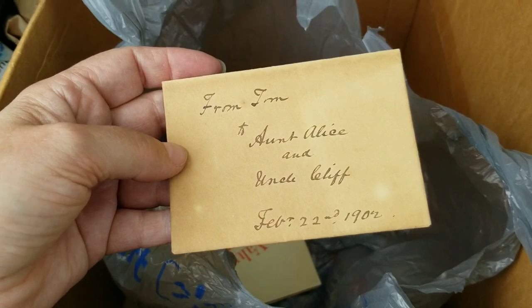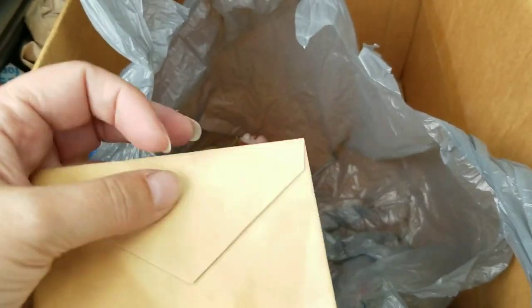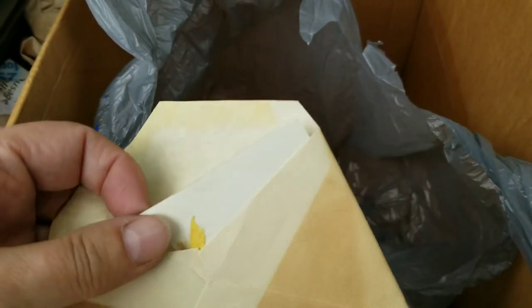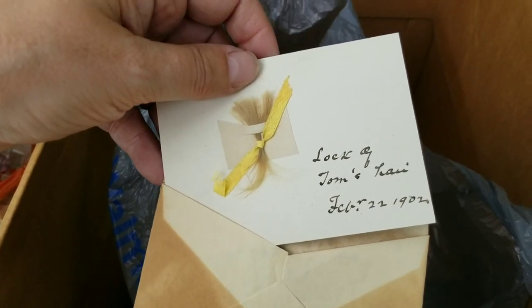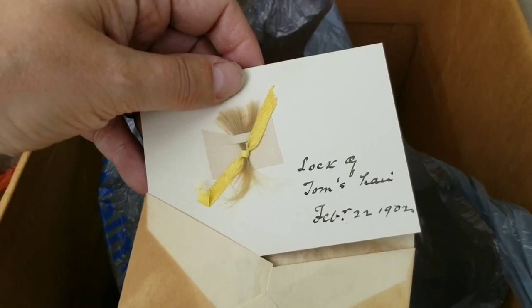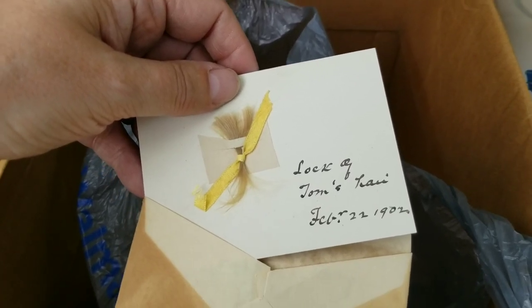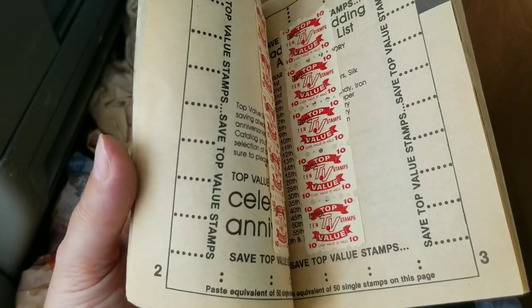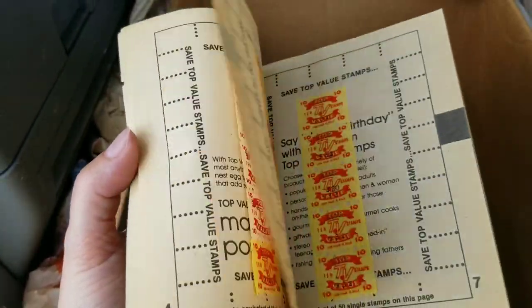I could not leave this there — look at the date on this: February 22nd, 1902. Look at what it is — it's a lock of someone's hair. 'Lock of Tom's hair, February 2nd, 1902.' I don't know if it has any resale value but I had to save it; it had to have a home. I also grabbed these next items — whenever I can find them for a reasonable cost, I use these in junk journaling, collage, and things like that. So I made sure I grabbed that.